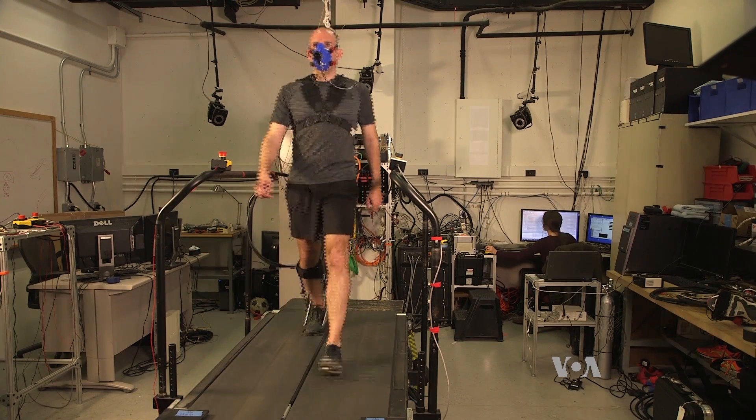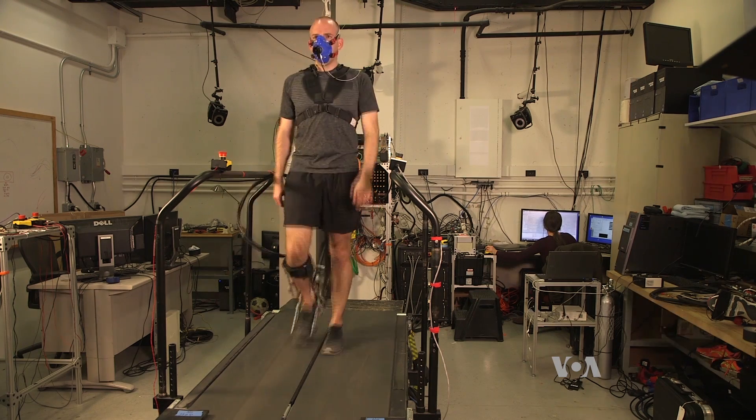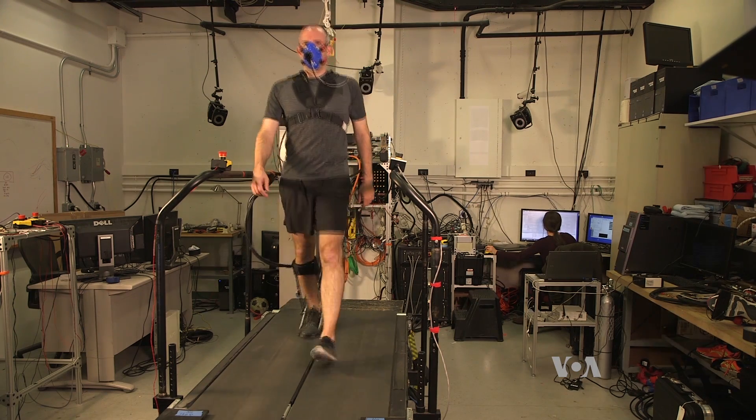Walking. It seems simple enough, but it's actually an incredibly complicated process, as researcher Stephen Collins explained via Skype.